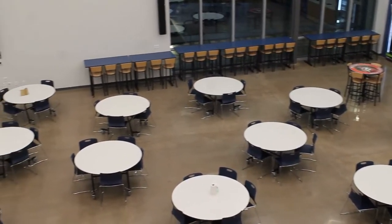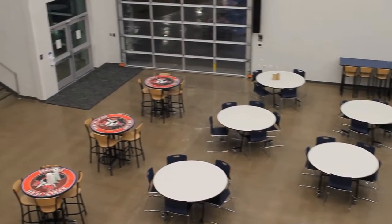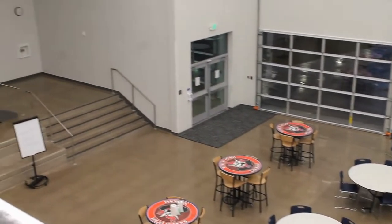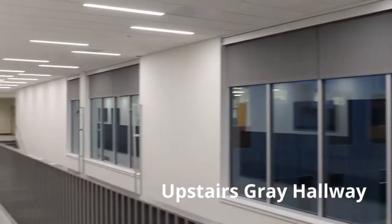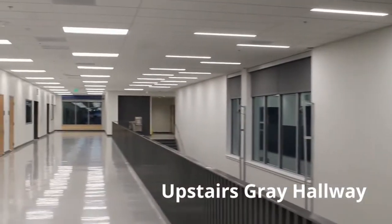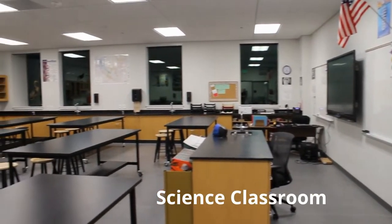Each wing is color coordinated with our school colors. There is a navy wing and a red wing. There are also gray hallways upstairs and downstairs that connect the wings. We have the upstairs navy hallway, which is home to social studies and math. We have the science classrooms upstairs in the gray hallway on the way to the red wing.